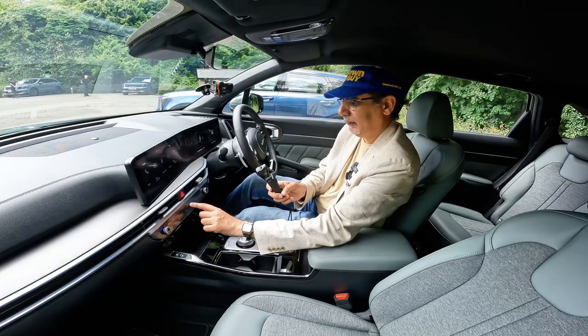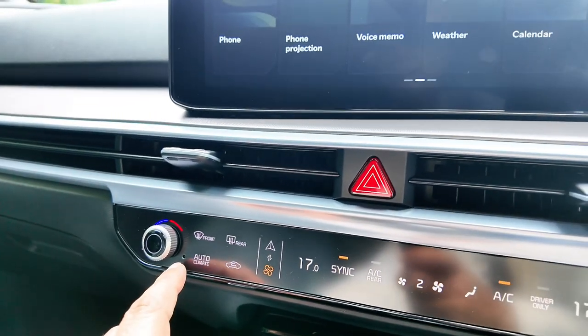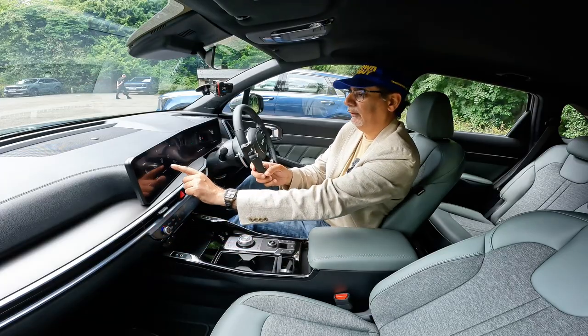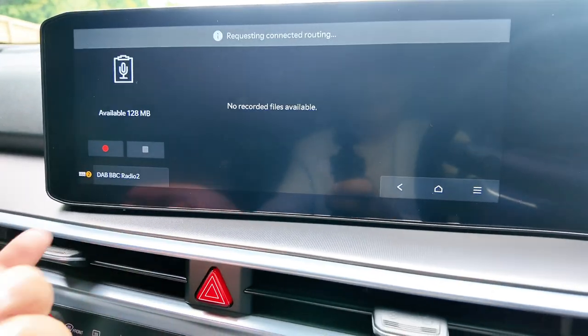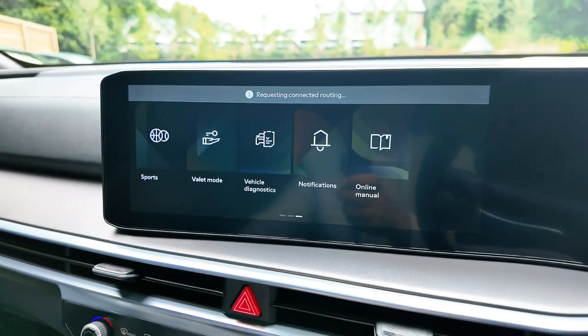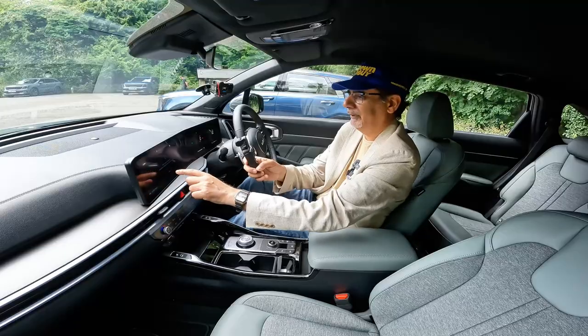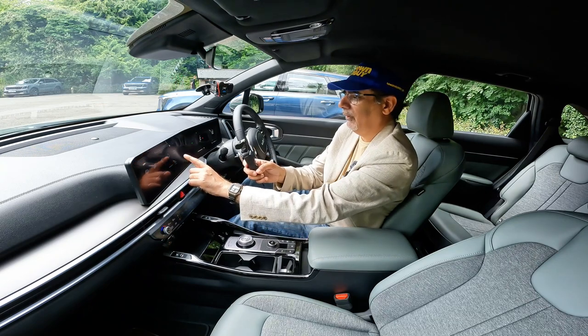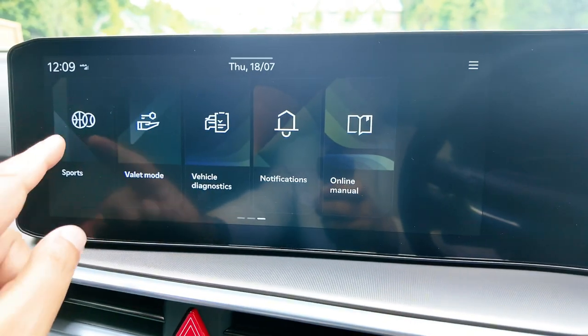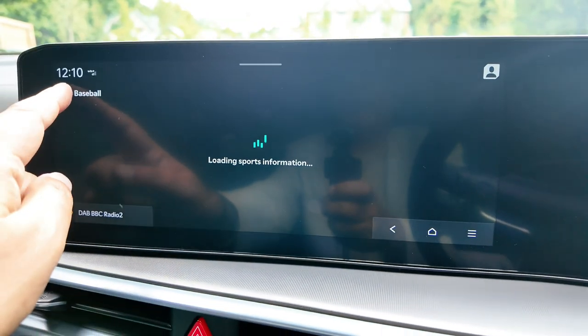This is your voice memo — you can record voice memos while driving if you suddenly remember something. There's calendar, settings, vehicle diagnostics — talking about sophistication! These are brand new vehicles so diagnostics aren't needed. Online manual, vehicle diagnostics, sport mode, route guidance. There's also a sports information feature — it gives you sports updates. Valet mode presumably locks out various compartments so valets can't access them. Kia Connect, voice recognition, user profile so it remembers your seating position and settings.